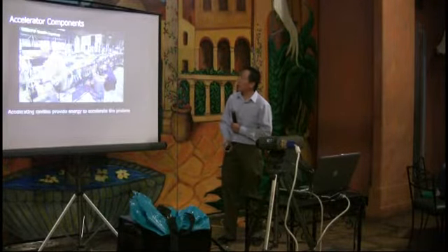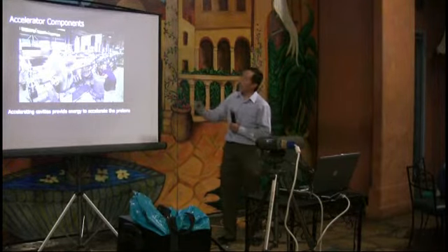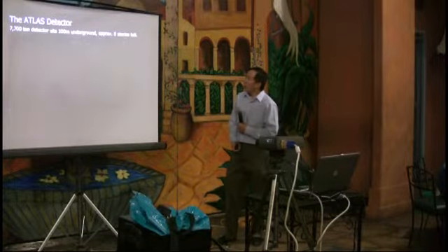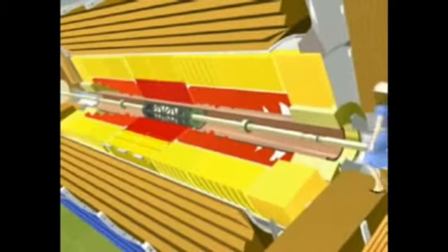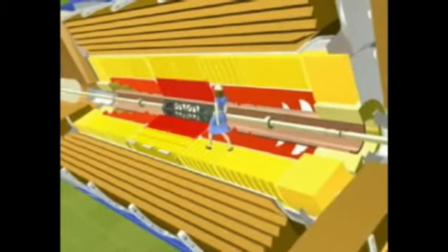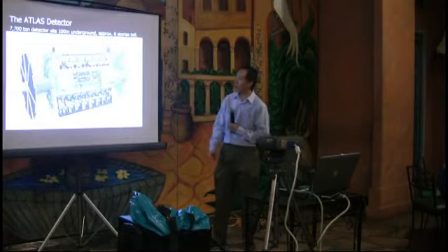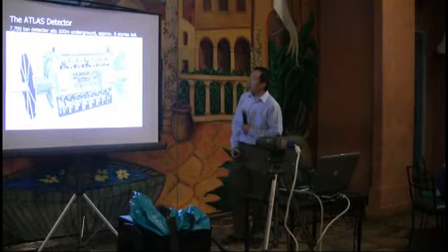Here's one of the RF cavities. RF energy is pumped into the beam and the particles ride along like surfing a large wave. As we zoom down into the underground cavern — about 100 meters underground — it opens up to show what it looks like. This is one of the detectors inside that cavern. It's made up of various layers like an onion, and you can see the scale by comparing it to a person walking alongside it.